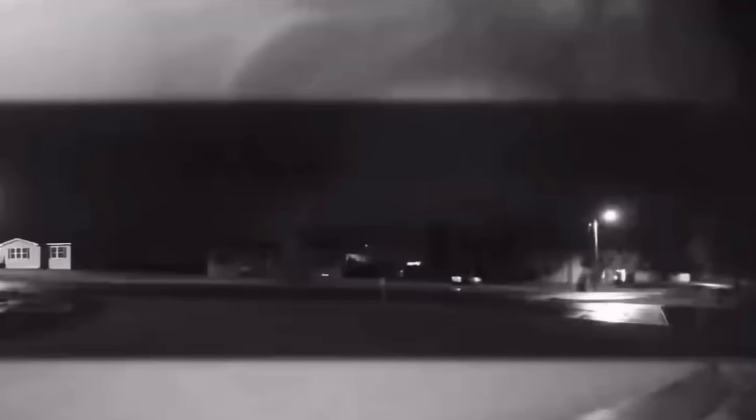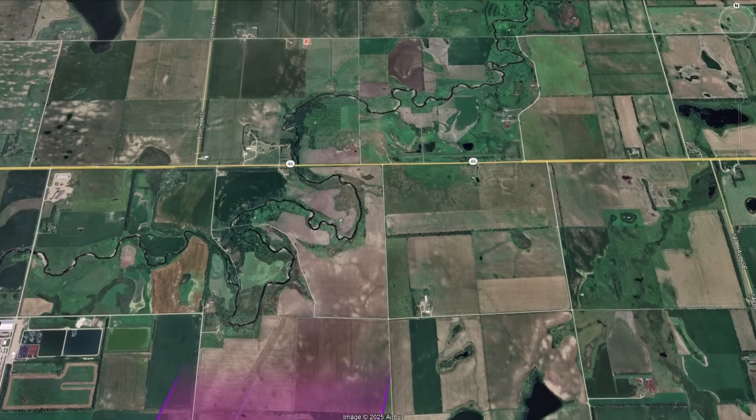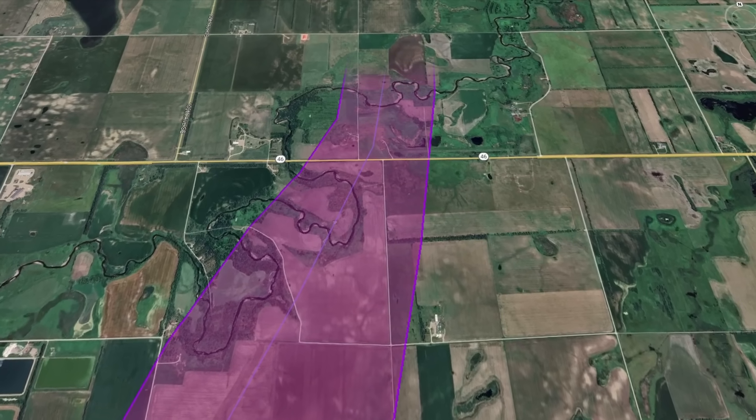At this point, residents in the town of Endelin record the massive mesocyclone with the apparent monster tornado under it. The tornado then turned north-north-eastward, growing to its peak width of over a mile.